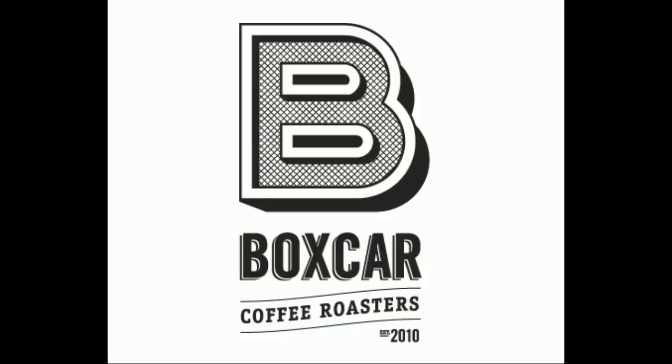Boxcar is my number three coffee roaster in Colorado — after Huckleberry and Corvus — that you have to go to or order from online because you will enjoy it. Thank you for checking out Colorado Culture and Cuisine. Please go on our Facebook page, start a conversation. Tell me about your favorite restaurant in the Denver area, or your favorite dive bar — I'd love to go to it. Colorado Culture and Cuisine, out.